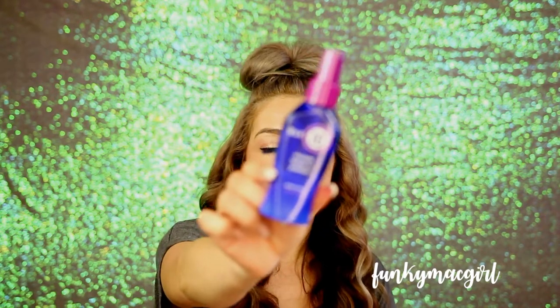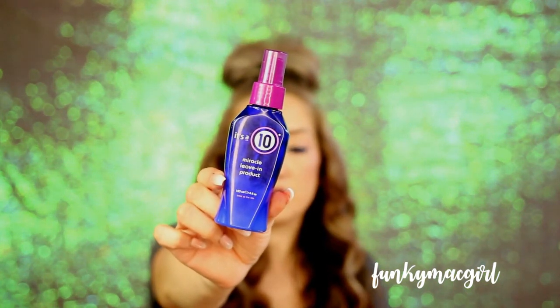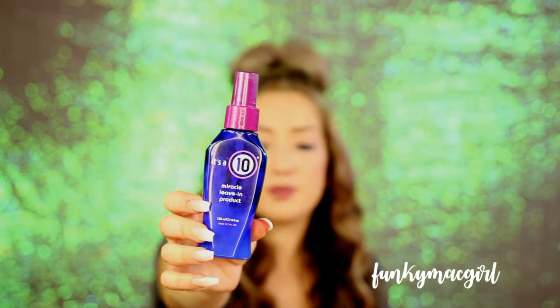They are completely identical, right down to the smell. If you don't know what It's a 10 is, it's a brand with ten benefits in one. Here's my all-time favorite — this is the four-ounce Miracle Leave-In product. It's a 10 has a galore of products with their own specific benefits. This one prepares dry damaged hair, adds shine, detangles, controls frizz, seals and protects hair color, prevents split ends, stops hair breakage, creates silkiness, enhances natural body, and works as a flat iron spray and thermal protector.